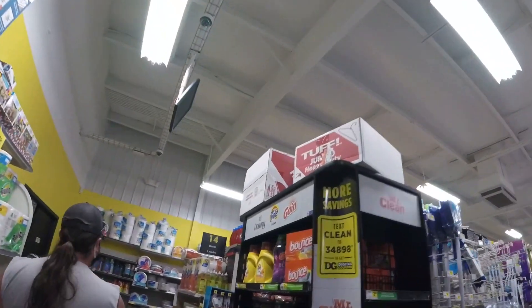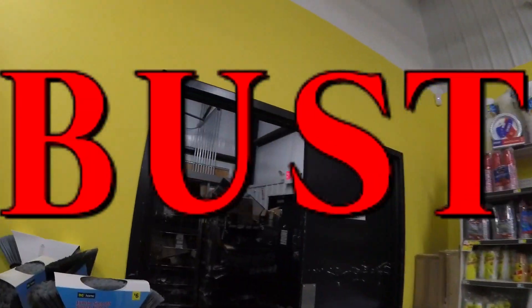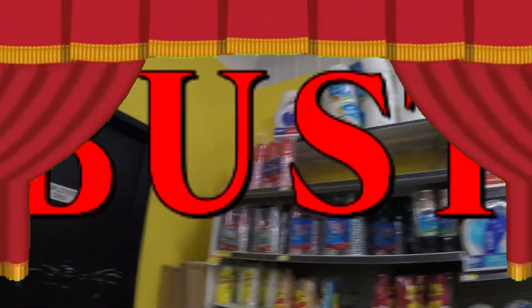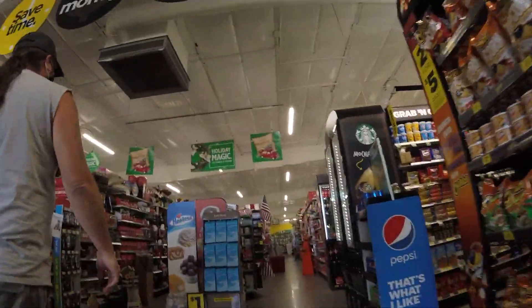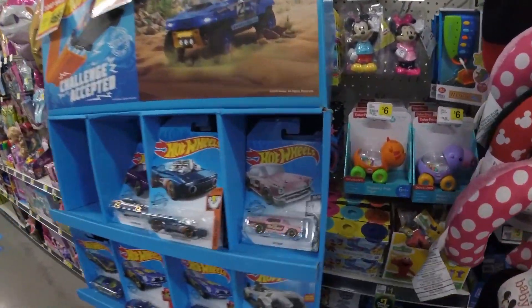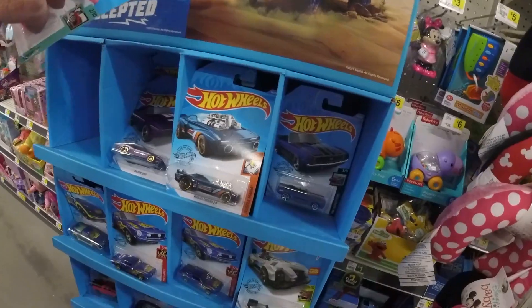Oh my gosh, oh my gosh! Oh hello there — it's been dug in. Here's a non-super! Oh my gosh, I want to get one free — look at this!